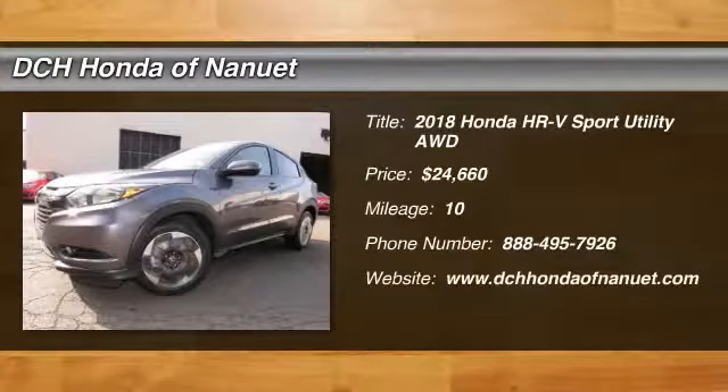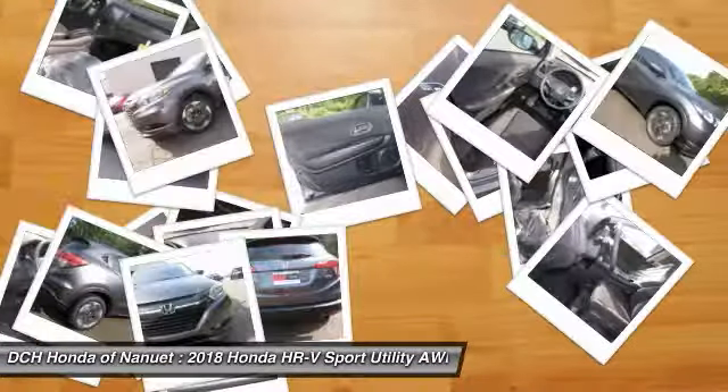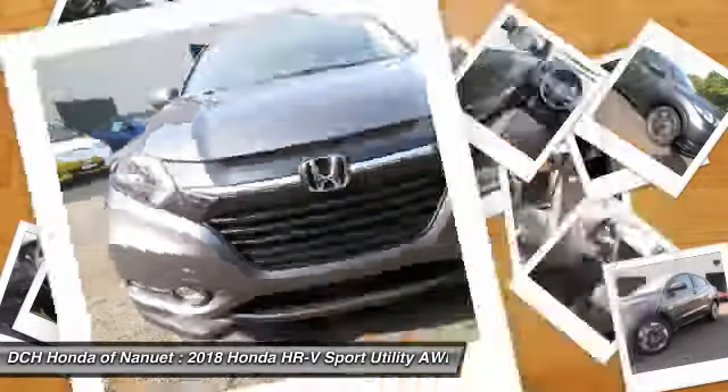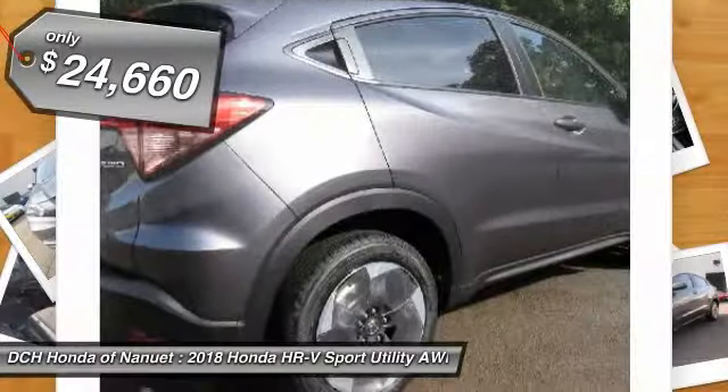Take a ride in the 2018 Honda HR-V. The HR-V has a good-looking exterior with a clean design. It comes with a well-tuned suspension and a handsome and flexible interior with tons of options to choose from, and is priced below $25,000.